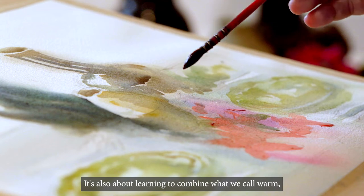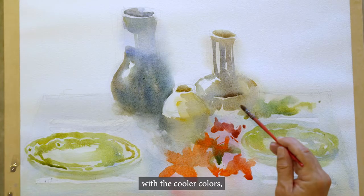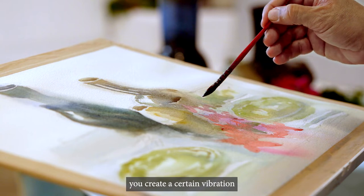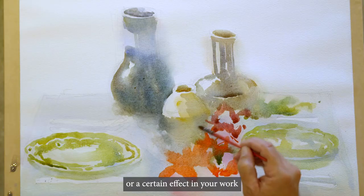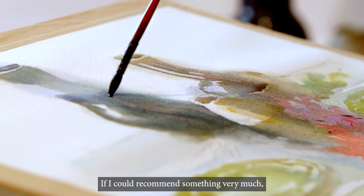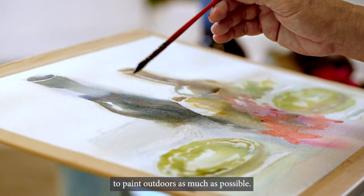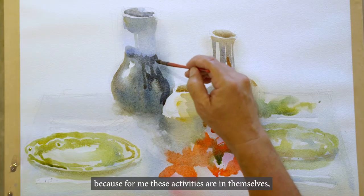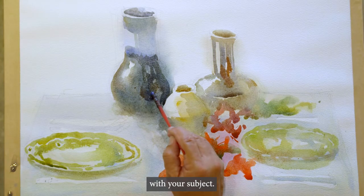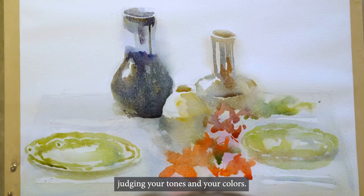It's also about learning to combine what we call warm colors — colors that have more yellow and red — with the cooler colors, which basically have blue. And if you alternate these kinds of colors, you create a certain vibration or effect in your work that's pleasing to your eyes and makes your colors more vibrant. If I could recommend something very much, it's to paint from the actual objects, to paint from life, to paint outdoors as much as possible, or do plein air painting — because these activities are in themselves your teachers. You learn faster because you are more in touch with your subject, and it hastens your development in being able to mix your colors and judge your tones.